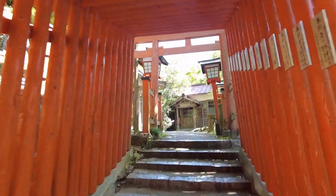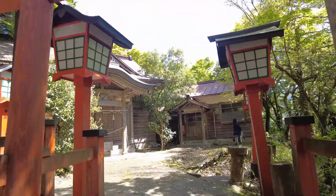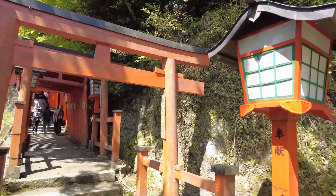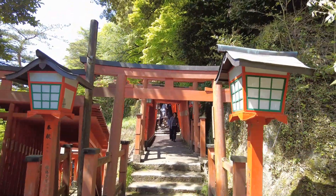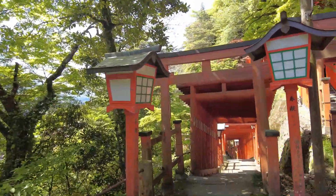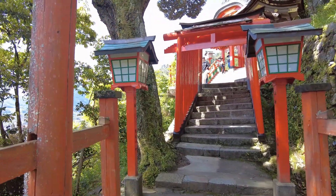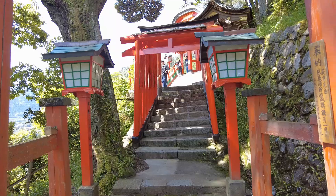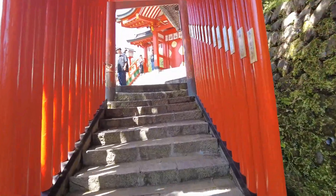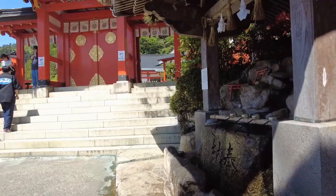It's about a 15-minute climb from the bottom all the way up to the top. I'll stop filming here since you get the gist of what it looks like — it just keeps going all the way up to the shrine. I forgot to mention at the very beginning: the name of the shrine is Taikodani Inari Shrine. Let's go into the main area and check it out.